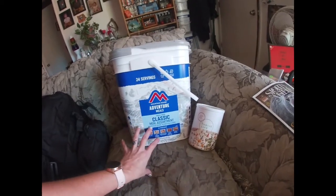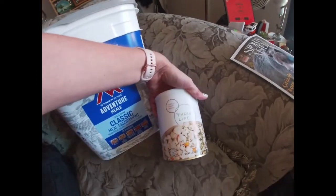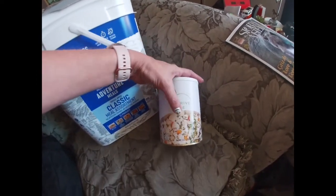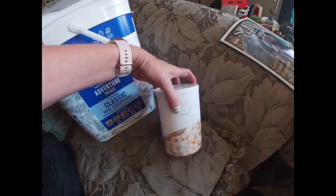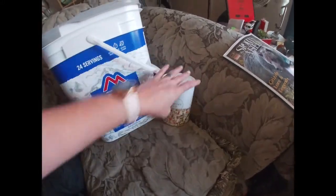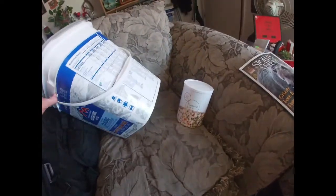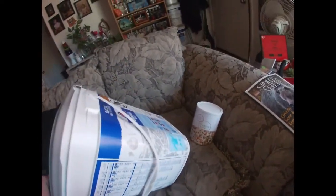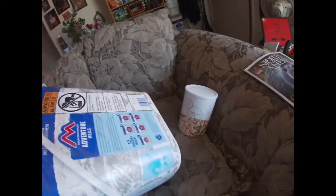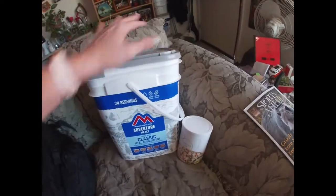My husband is a huge meat fanatic, so I found this place called Thrive Life — and there is chicken. These are dehydrated and all this stuff is like 25 years shelf life, 50 years shelf life. This one says 30 years.